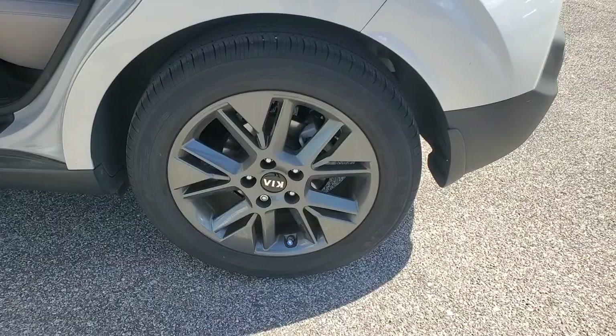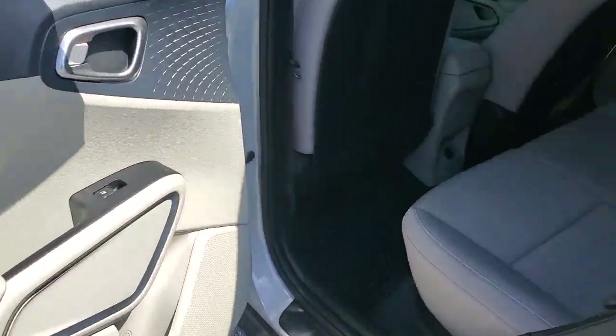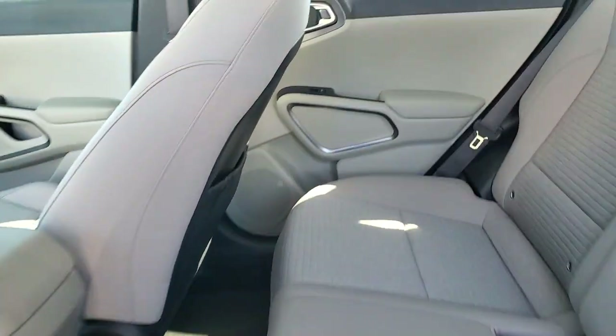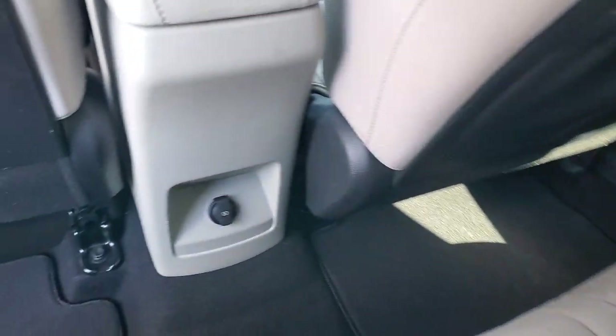Lane Departure Warning, Keyless Entry, Navigation System, Backup Camera, Remote Engine Start, Satellite Radio, Heated Mirrors, Keyless Start, Fog Lamps, Lane Keeping Assist.